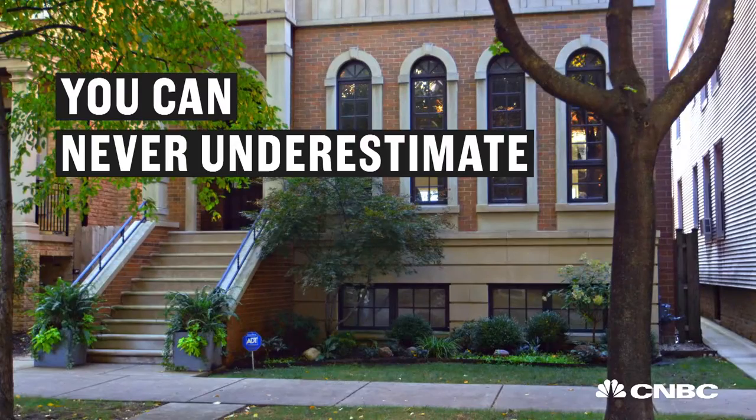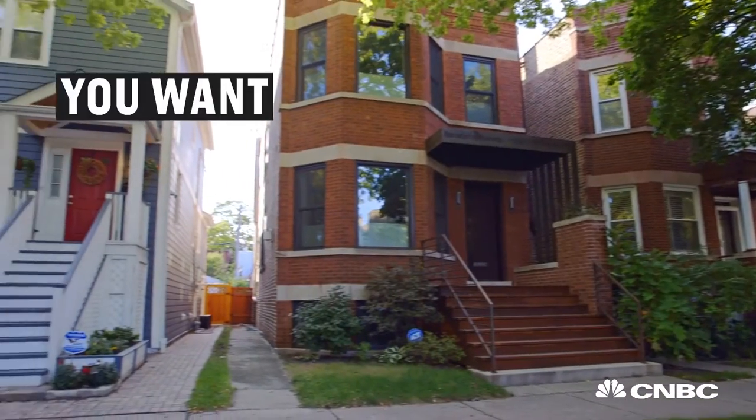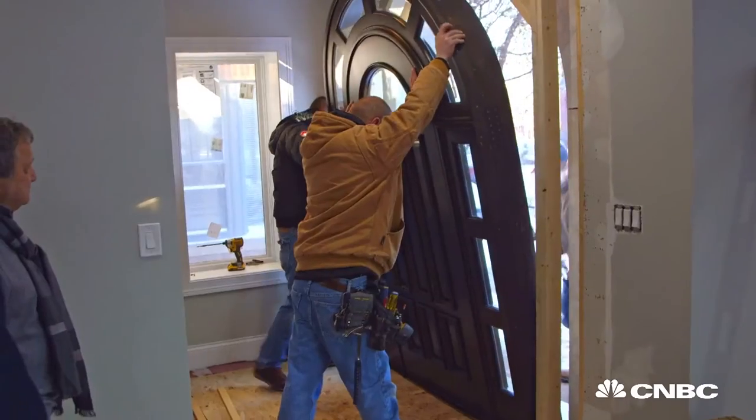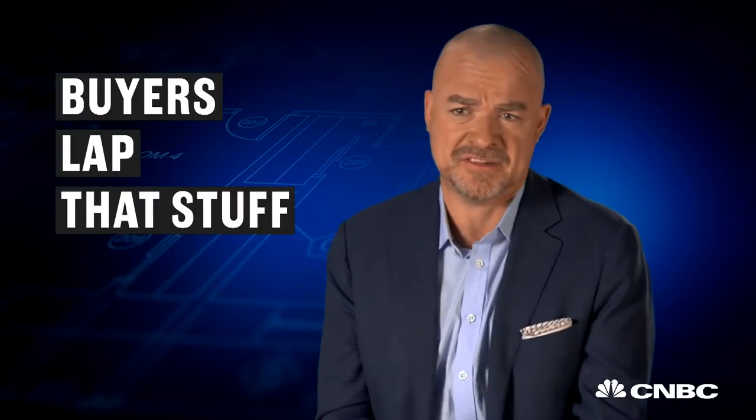$11,000 may seem like an awful lot of money for a door, but you can never underestimate the power of curb appeal. When you're renovating a house, you want to find ways to make it stand out from all the other homes on the market. And what better way than having the most beautiful entrance on the block? Buyers lap that stuff up.